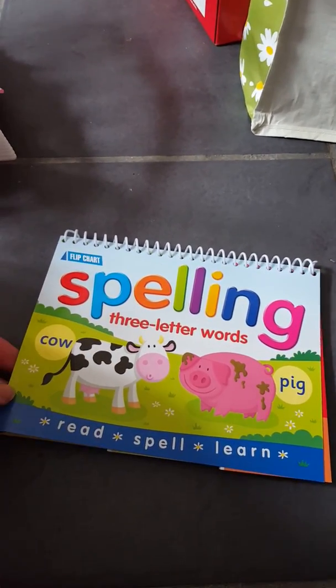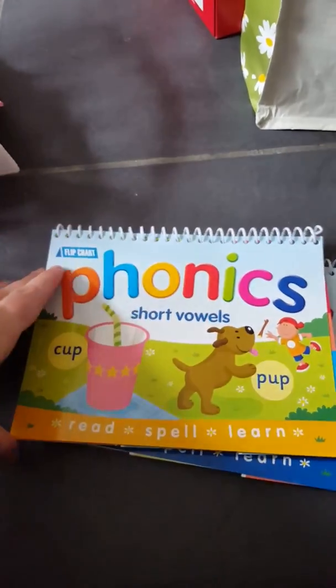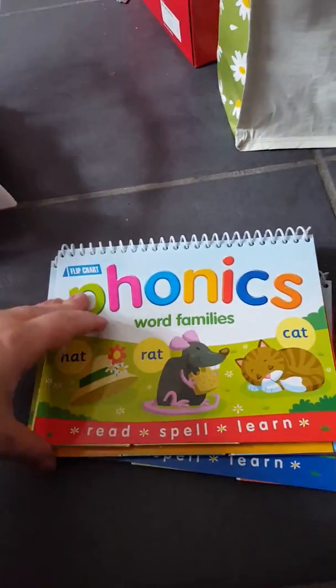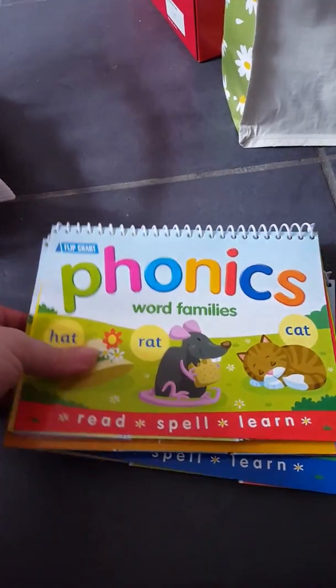I found three of these educational card sets — they're obviously a bit old for Libby now but will be good for when she's older. There's a spelling three-letter words one, a phonics short vowels one, and a phonics word families one. I saw them on somebody's vlog, couldn't find them before, but found them today so I just grabbed them.